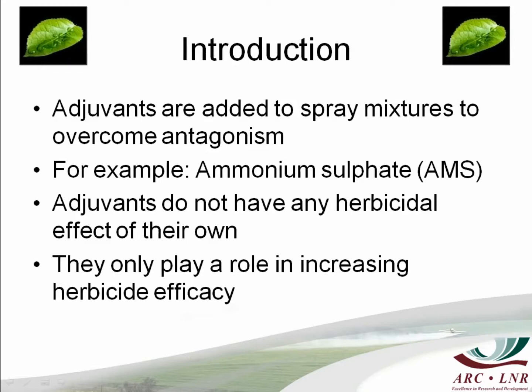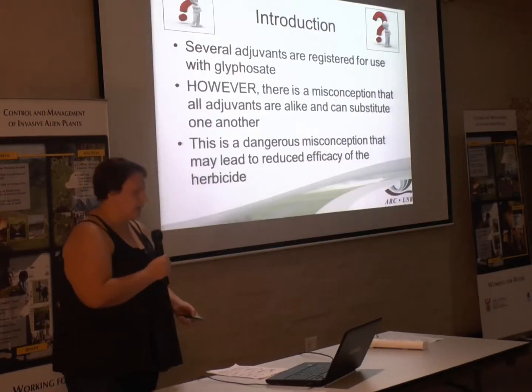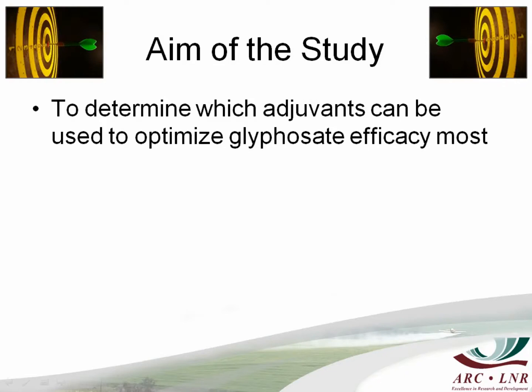Ammonium sulfate is an adjuvant — you add it, but it's not a herbicide. It doesn't have any herbicidal activity; it only enhances your herbicide. There are several adjuvants registered for use with glyphosate. But why can't you just use any of them interchangeably? It doesn't work that way. They are not all the same and they can't substitute one another. They can reduce efficacy and lead to poorer weed control. So the aim of my study was to check which adjuvants give you the best results with glyphosate.